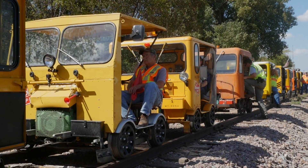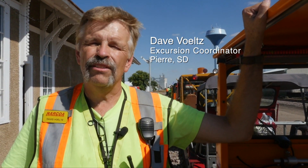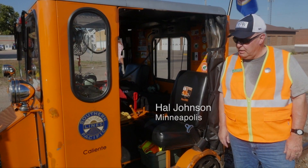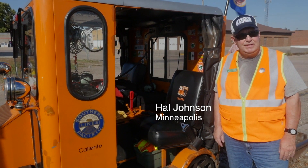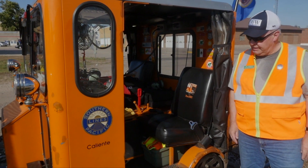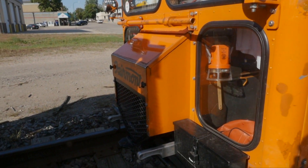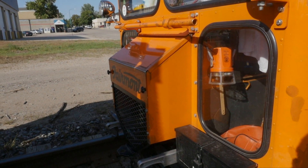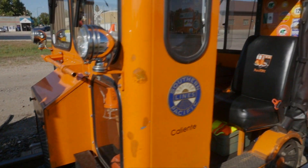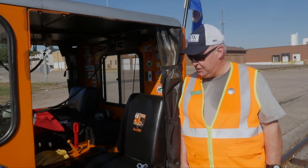These vehicles are called numerous things. They call them speeders, poppers, jiggers, railroad maintenance vehicles. This is a Fairmont-built, what's called an MT-19A. It has a cab and inspection windows on it. This would have been manufactured originally back in the 1980s and worked on the rail itself. It was completely restored — it needs a paint job right now.